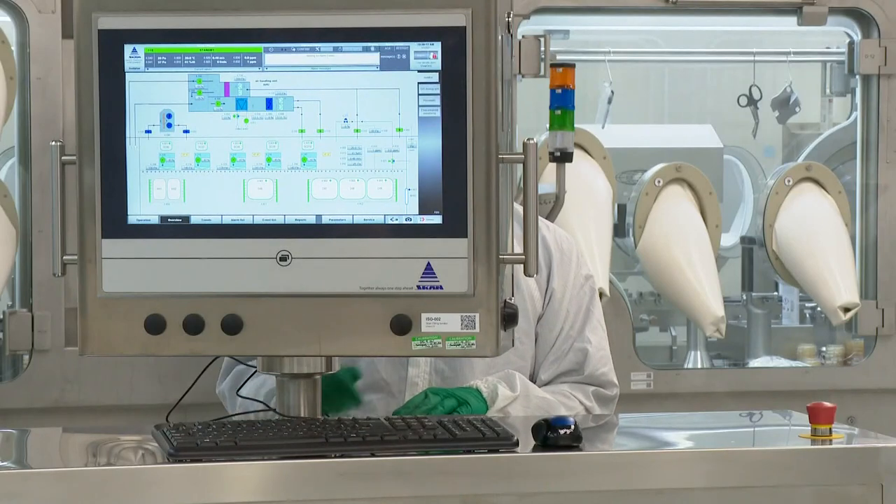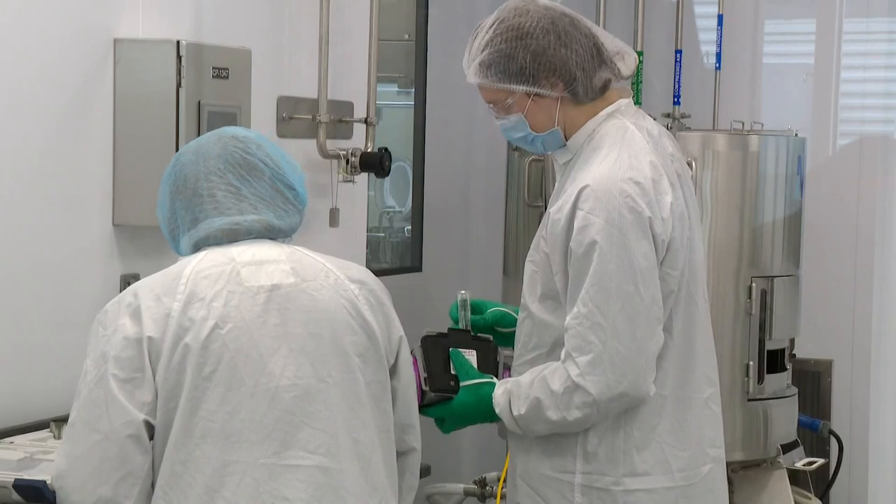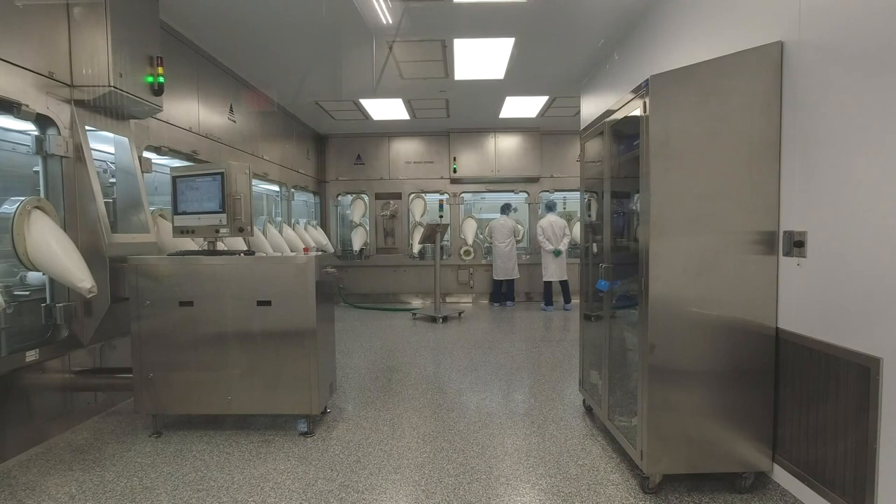The company has been planning and developing the vaccine since it signed the contract last fall. In that time, 125 jobs were created, and they plan to hire another 75 more workers by the end of the year.